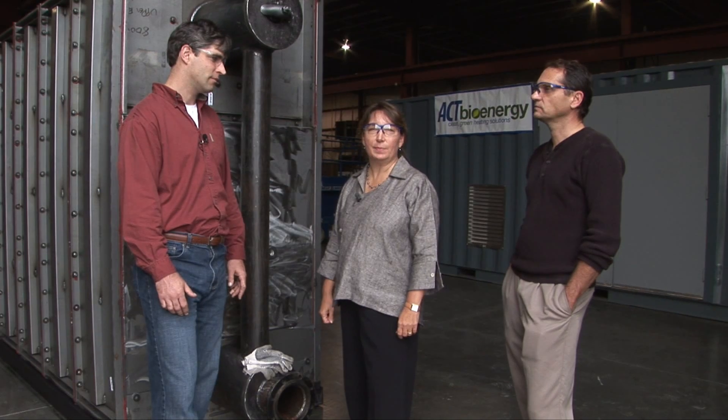Hi, I'm Stephanie Ratcliffe, Executive Director of the Wild Center. Chris Rosanek, our Director of Facilities, and I drove down to Schenectady today to check on the status of our boiler. We're here today with David Dungate. He is with Advanced Climate Technology, the manufacturers of our boiler.